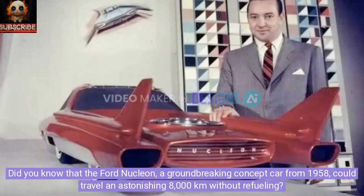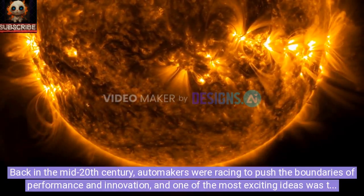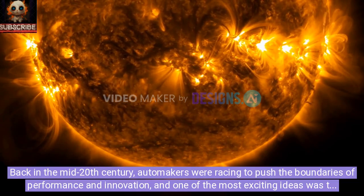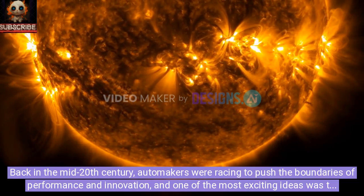Did you know that the Ford Nucleon, a groundbreaking concept car from 1958, could travel an astonishing 8000 km without refueling? Back in the mid-20th century, automakers were racing to push the boundaries of performance and innovation, and one of the most exciting ideas was to harness nuclear energy as a clean, efficient fuel source.